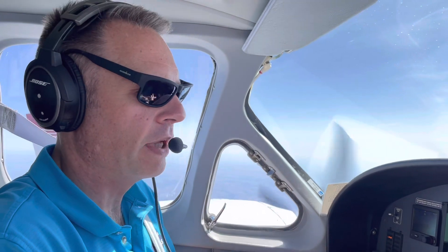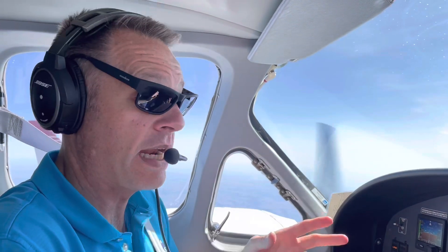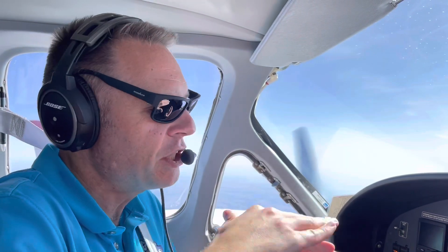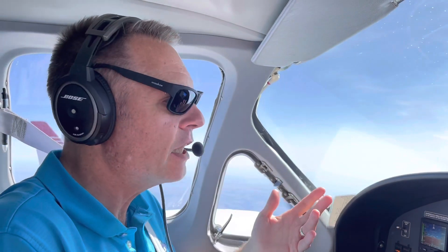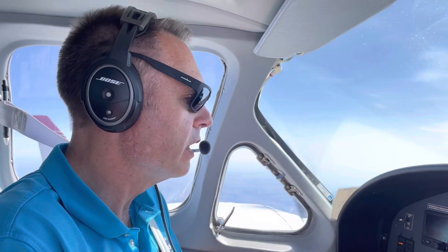When we first got the airplane, it had a traditional what we call six-pack instrument display, with a GPS receiver. It had an old autopilot that would do a heading or a navigation course, and you could pitch it up or down, or it could lock onto an approach. It was a pretty good autopilot — it would lock onto a GPS, an ILS, and it could lock onto an LPV.